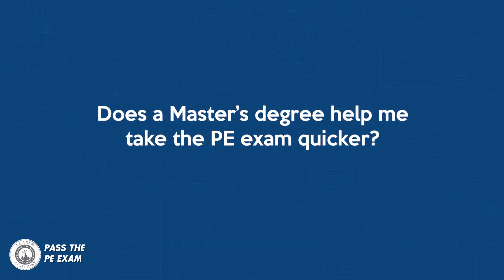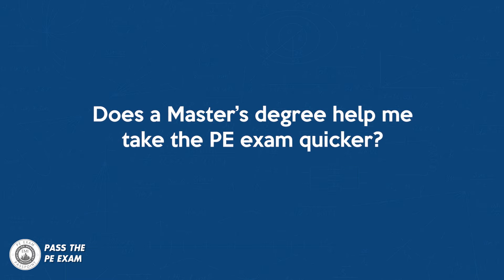Like I always promise, if you leave comments below our videos, we will answer your question. Today's question is a good one: Does a master's degree help me to take the PE exam quicker? The answer is possibly. Let me explain.